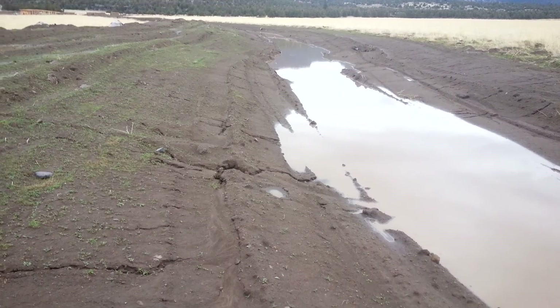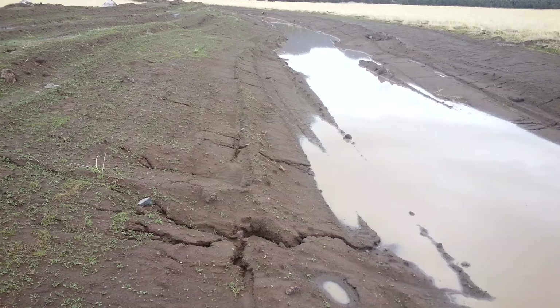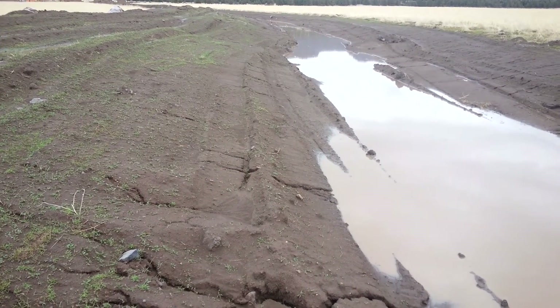They are getting the trees started at the other end of this swale. I think they've got about 50 started out of the 7,000 that we're planting.